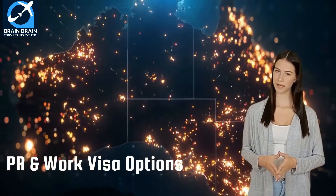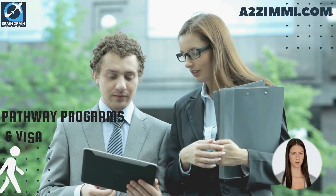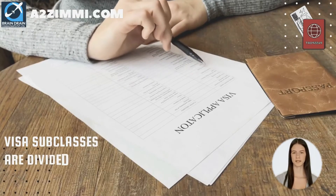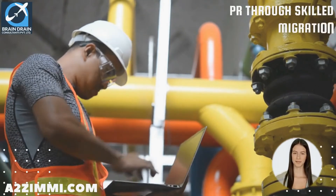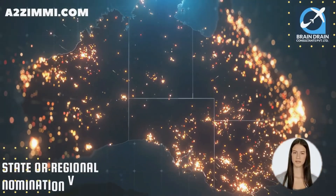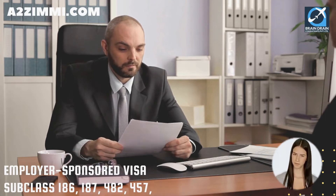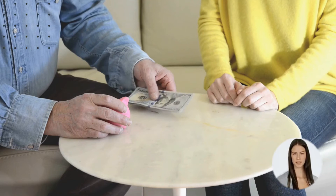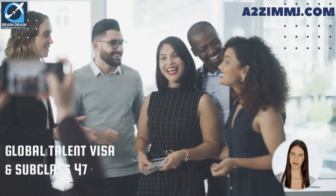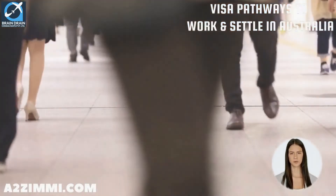Now we will see a list of available visa subclasses and pathways for getting permanent residency or work permits in Australia. These visa subclasses are mainly divided into the following categories: PR through skilled migration visas — subclass 189, 887, and 191; state or regional nomination visas — subclass 190 and 491; employer-sponsored visas — subclass 186, 187, 482, and 457; business innovation, investment and entrepreneur stream visas — 888 and 188; global talent visas for specific targeted sectors; and subclass 476 skilled recognized graduate visa.